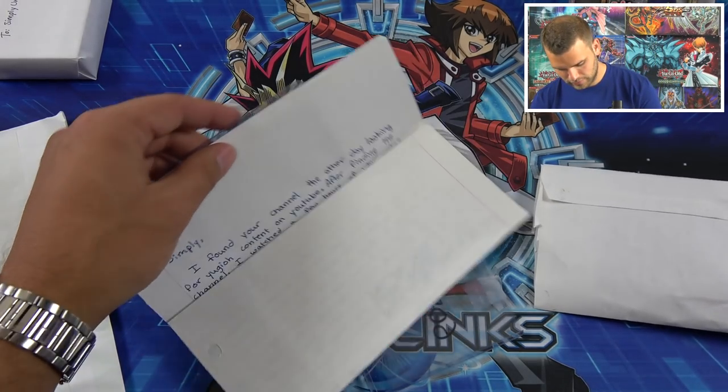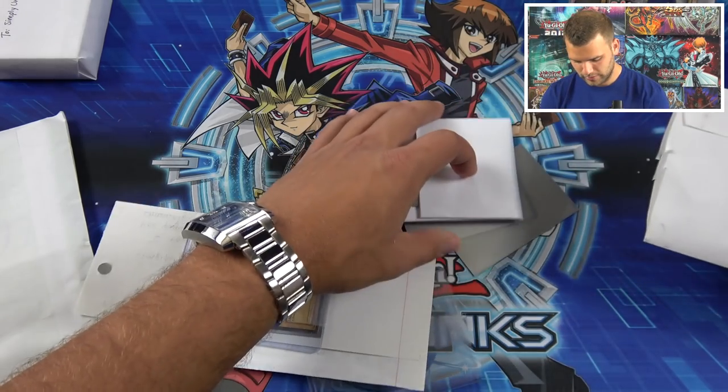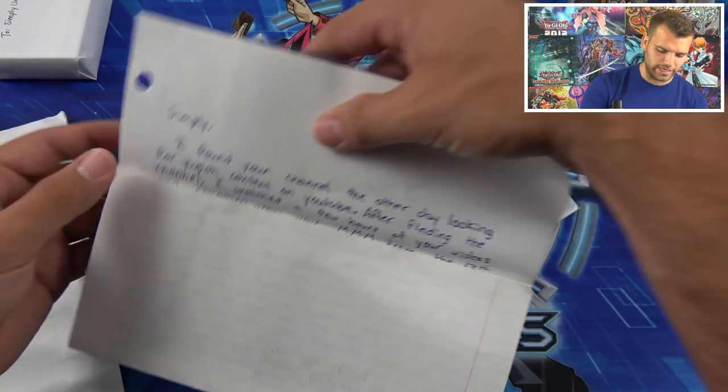Oh wow — next package! Oh wow, cool cards. We've got a Starter Deck Joey and a Red Eyes Black Dragon. Here we go!